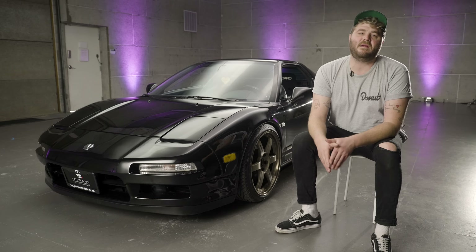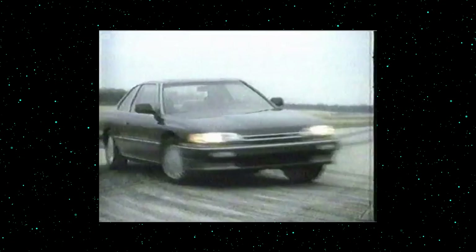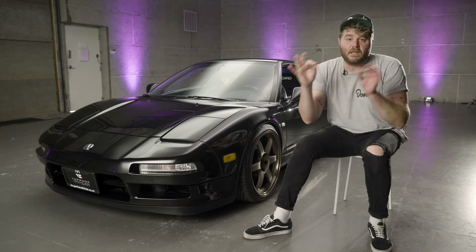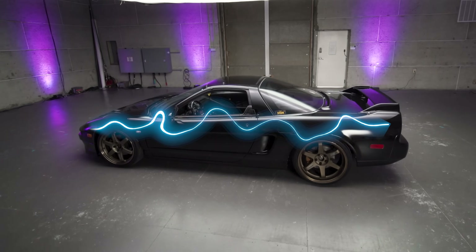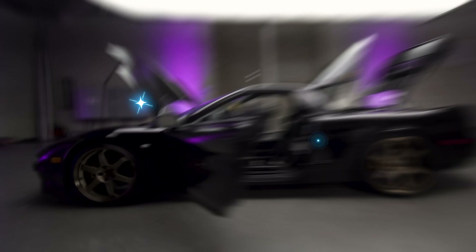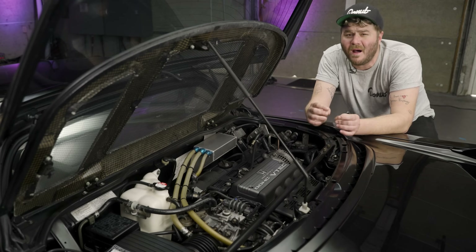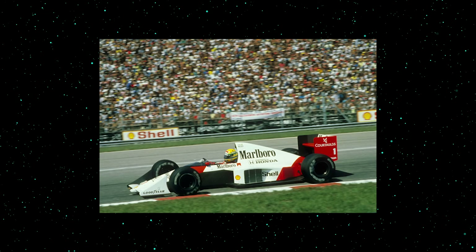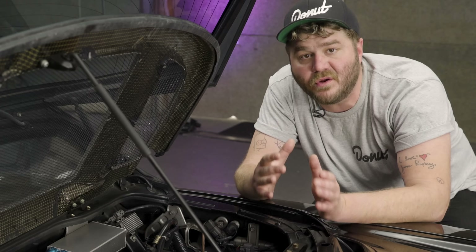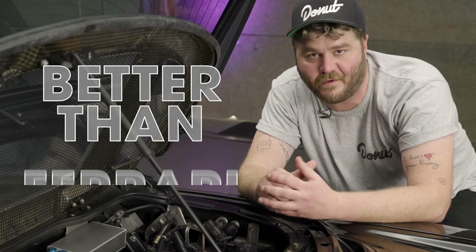In the mid-80s, Honda was getting ready to launch their Acura luxury brand in the U.S. To make people take them seriously, Acura needed a halo car. Around the same time, Honda was also involved in Formula One racing. Long story short, this right here was the result. Honda had a goal: they wanted to show the world that their humble company could build an F1-inspired car for the street and hang with the big boys. Honda believed they could build a car like Ferrari — better than Ferrari.